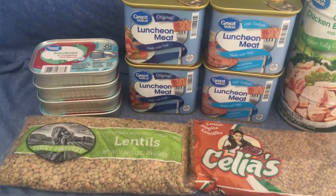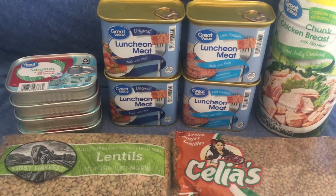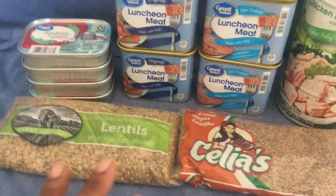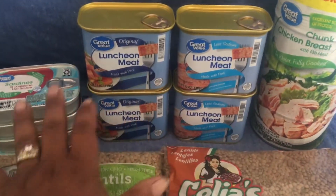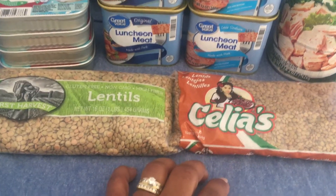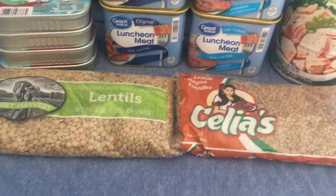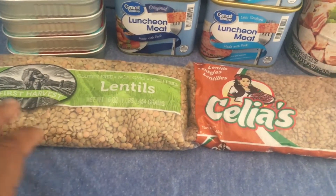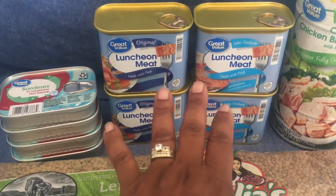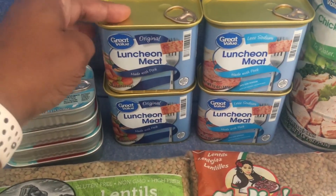Now on to my shopping haul for the week. Sticking with my $20 a week budget and trying to stock up on more protein, this is what I got: meat, fish, and some lentils. I haven't tried these two brands so we'll see how they go. These both came from the dollar store, and then I hit Walmart — as you can see, Great Value brand.